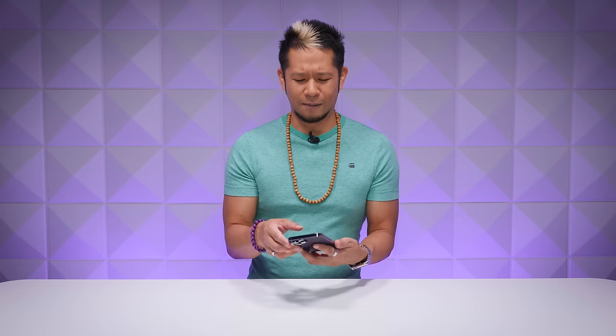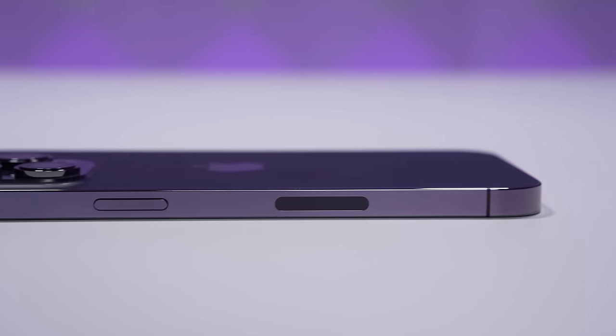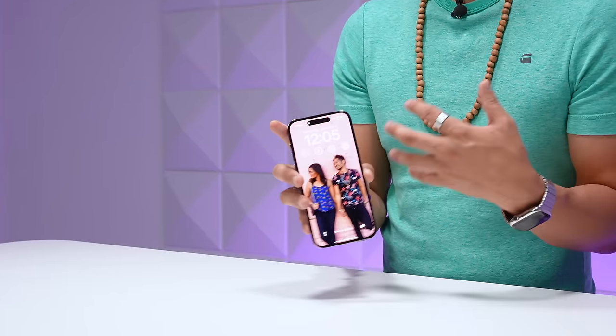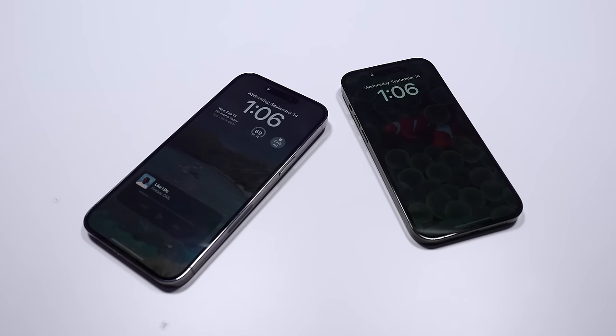On the surface you might not think much has changed because it looks a whole lot the same — it didn't get a redesigned look or body — but a whole lot has changed inside. When you look at the screen right away, the Dynamic Island cannot be missed. You'll see it every day. But what I've noticed the most about this new iPhone is actually its new always-on display.